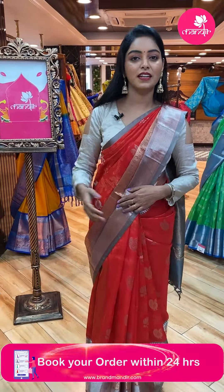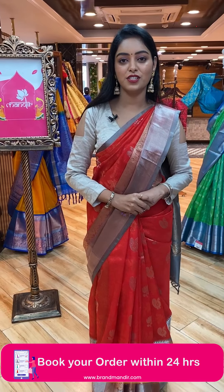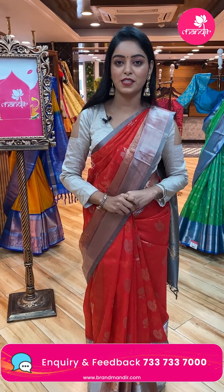All these sarees have very nice color combinations. Definitely try them — don't miss it, purchase them. Take a screenshot of the sari and WhatsApp to 7337337000.